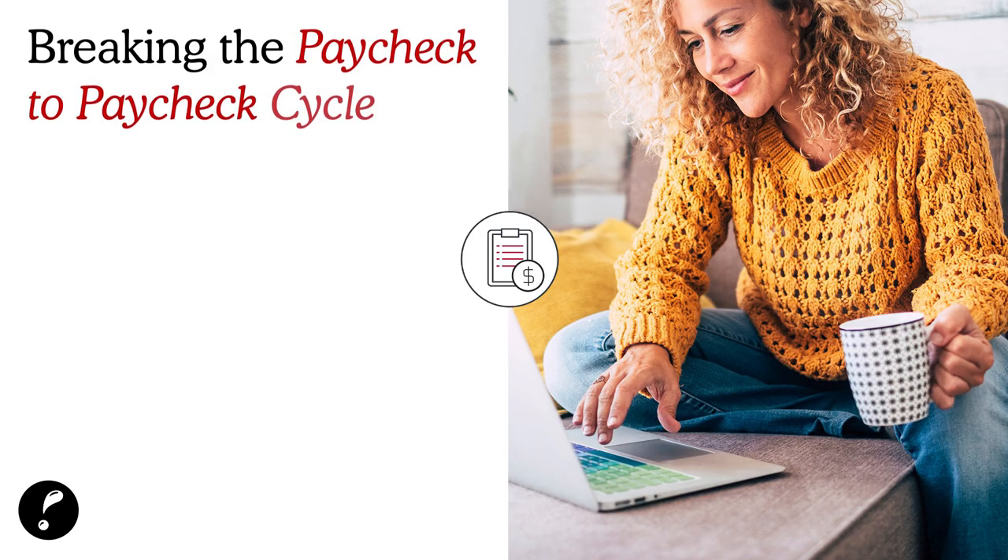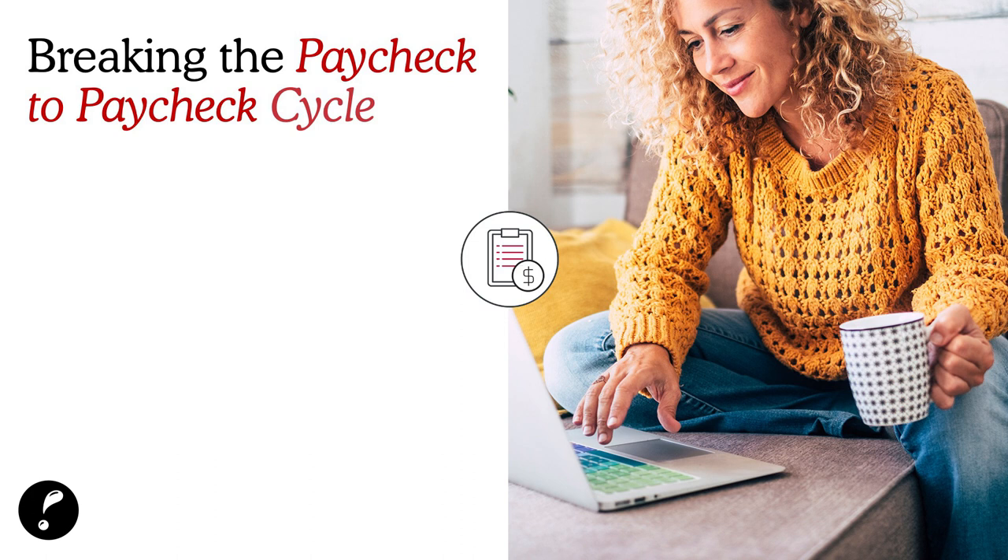Some of us live paycheck to paycheck and it's not where we want to be, but it's okay — that's why I'm here to help you break that cycle. Breaking the paycheck-to-paycheck cycle includes having a zero spend day. I personally love my zero spend day to be Monday because we all love to enjoy ourselves on the weekends.